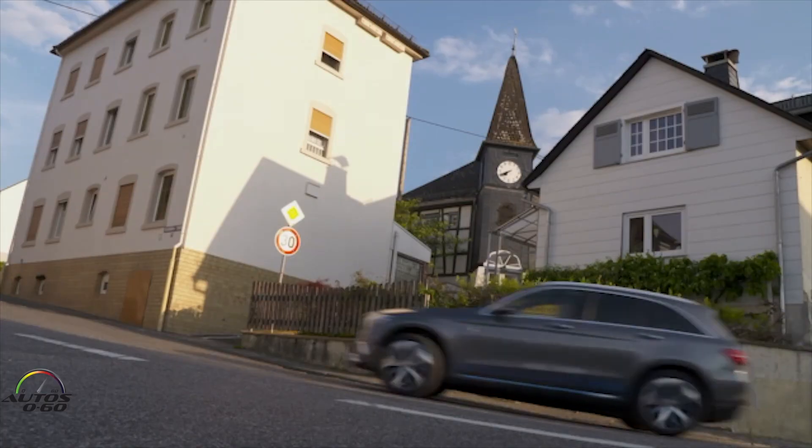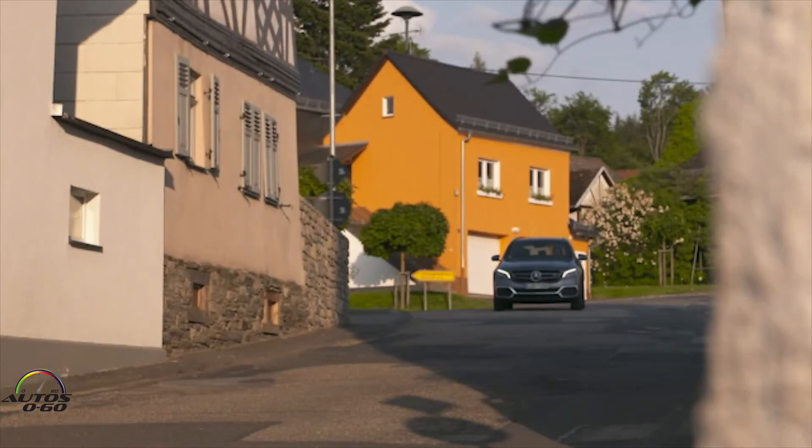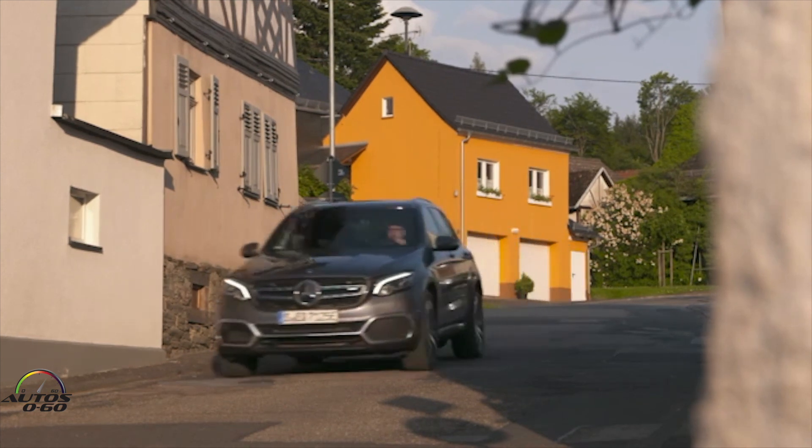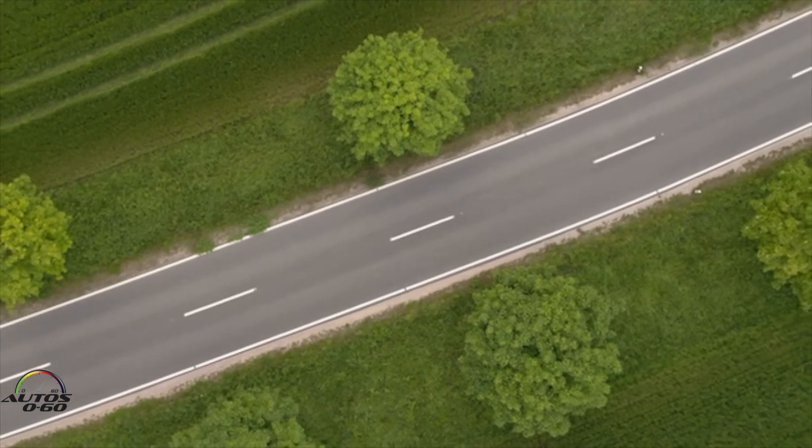We've tried to show you different driving scenarios on this route — typical city driving at low speed and the Autobahn at high speed. You can recognize that even at high speed the car is very silent. Just to give you an impression of the different possibilities — it looks like a straight here and we're going back on the same Autobahn.